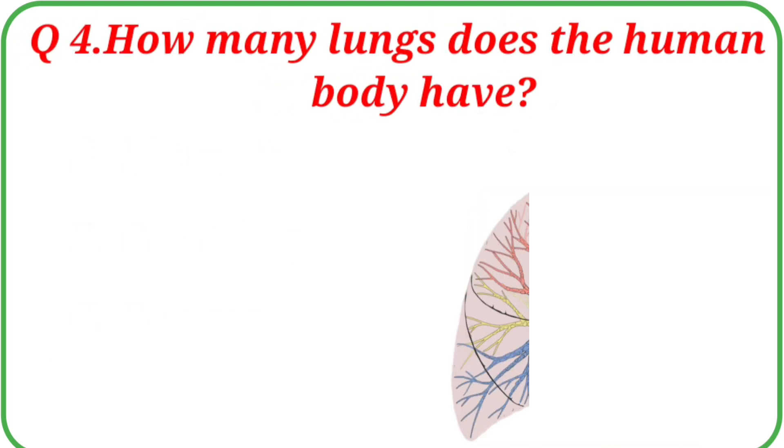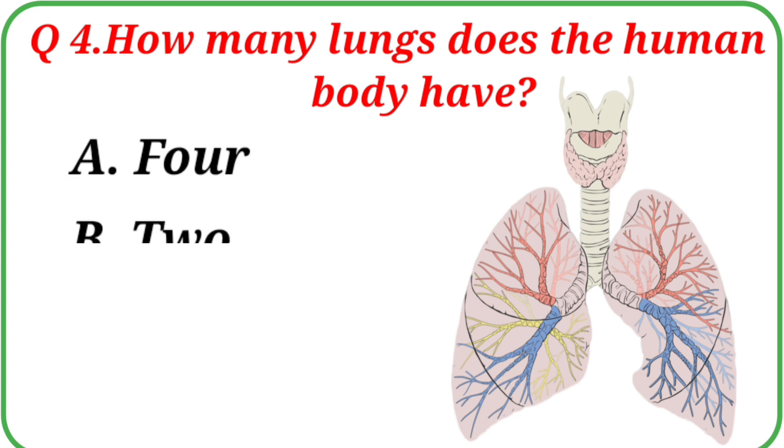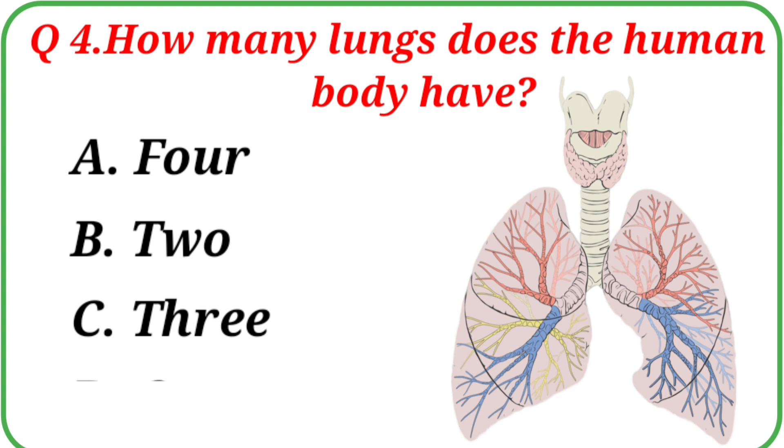Question No. 4: How many lungs does the human body have? Your options are: A. 4, B. 2, C. 3, D. 1. The correct answer is Option B: 2.